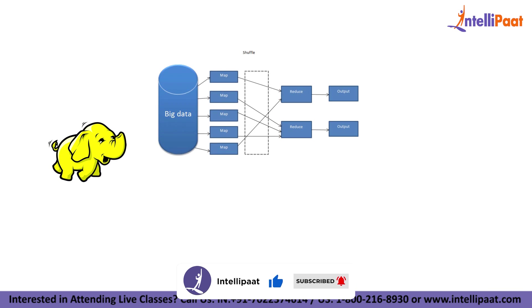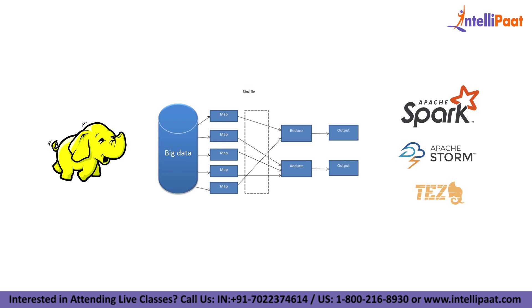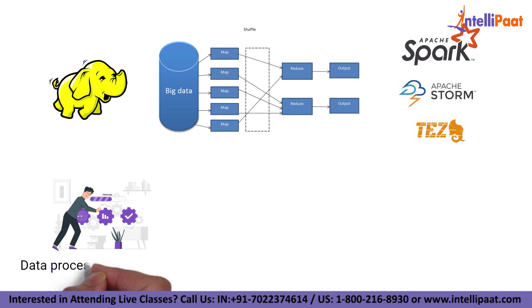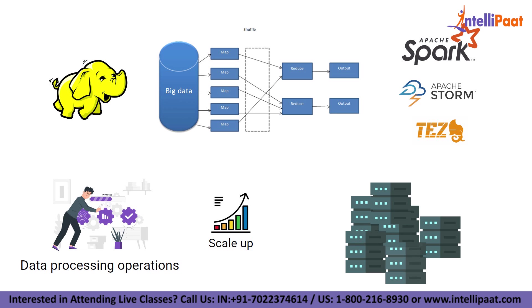With Hadoop and its MapReduce programming language and later variations like Spark, Storm, and Tez, high-volume data processing operations can scale up from running on one server to several thousand machines at once, harnessing the computing power on a managed grid.